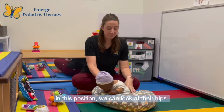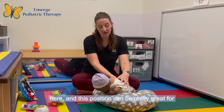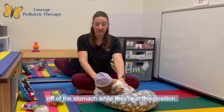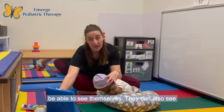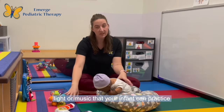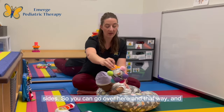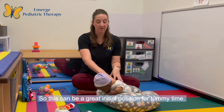Once they are in this position, we can look at their hips. If they're still in that flexion, the hips would be flexed. This position can be really great for infants who have issues with digestion or reflux because it's going to take the pressure off of the stomach. This can be a great position to work on a toy like a mirror — the infant will be able to see themselves and you. You can also work on toys that have light or music so your infant can practice tracking in different directions, and work on visual tracking to both sides, developing the visual system and mobility of their neck.